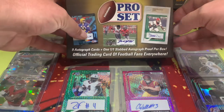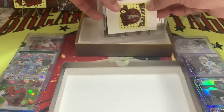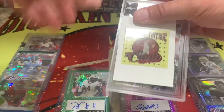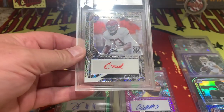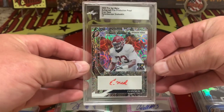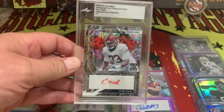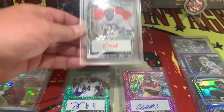That's a way to finish it. Last card, and it is slabbed. Box is empty. Here we go — last card, Pro Set, snakeskin, Evan Neal. Kaleidoscope. One of one. Evan Neal on the kaleidoscope snakeskin — Leaf encased. Look at that color right there. One of one.